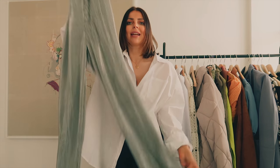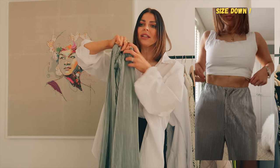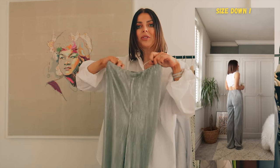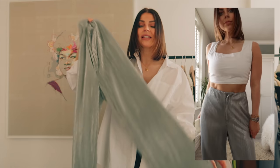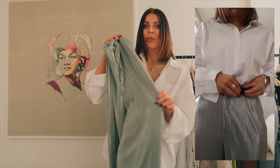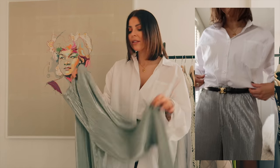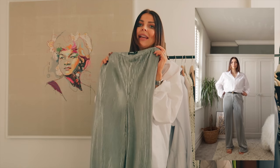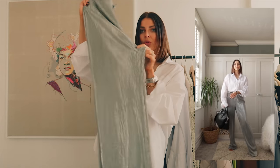I also couldn't resist these gorgeous pleated silvery wide-leg trousers. They have the most amazing pleated detail and I would need to get them taken up slightly. I got my usual size 8 but they were actually quite big — I should have sized down to a 6. Still, I love them; you could wear these super glam or for workwear, and if you're taller than me these with a t-shirt and chunky trainers would be the most gorgeous outfit.